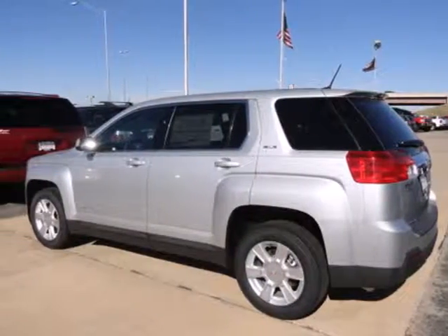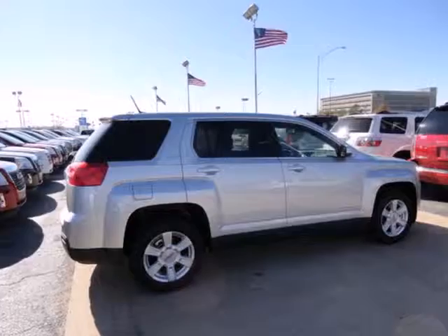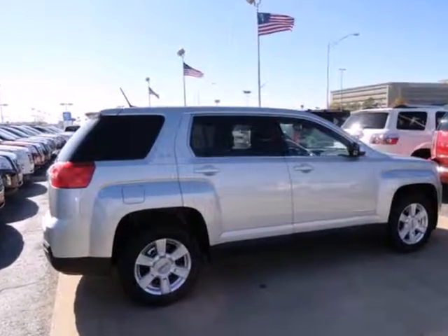Intuitive, bold and breathtaking — you can't miss this Terrain. Experience it for yourself today.